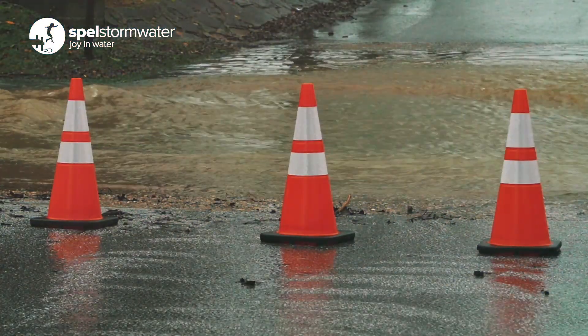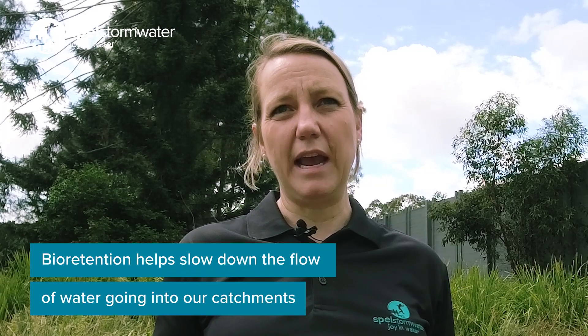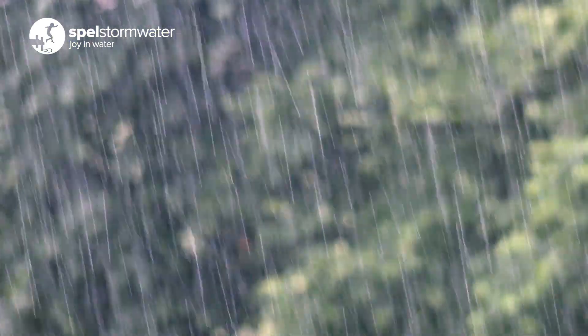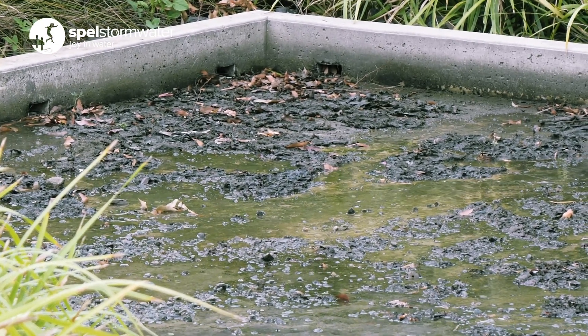From a flood mitigation and pollution perspective, bioretentions are a really great opportunity to provide extended detention during a rain event, which helps to slow down the flows of water going into our catchments. What you would like to see is within 24 hours of a rain event a bioretention system would be completely drained and the plants are still functioning and flourishing and that they haven't been damaged from the rain event.